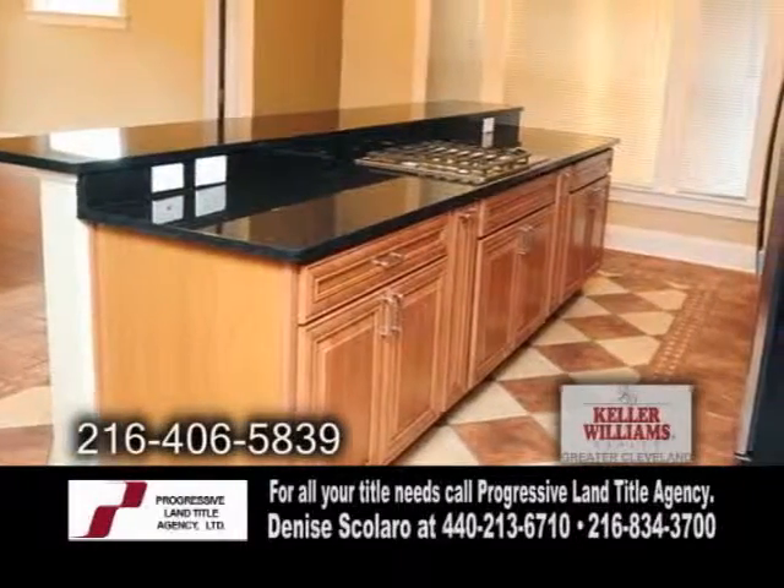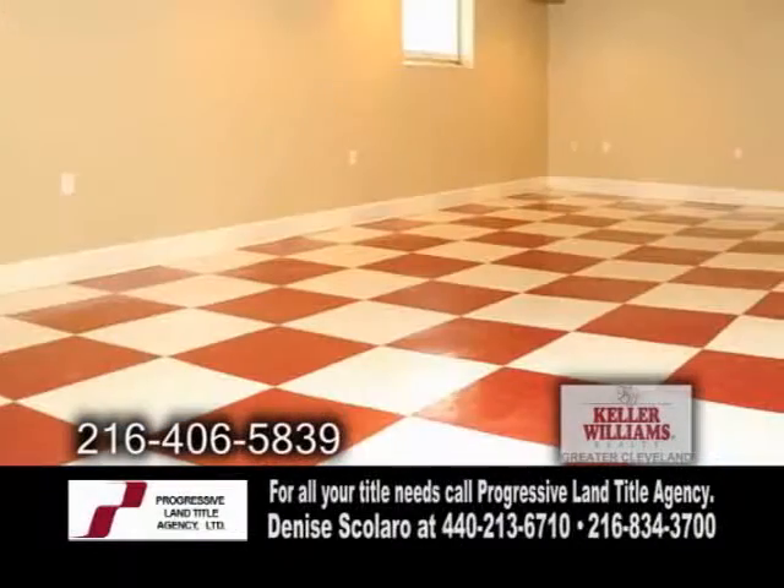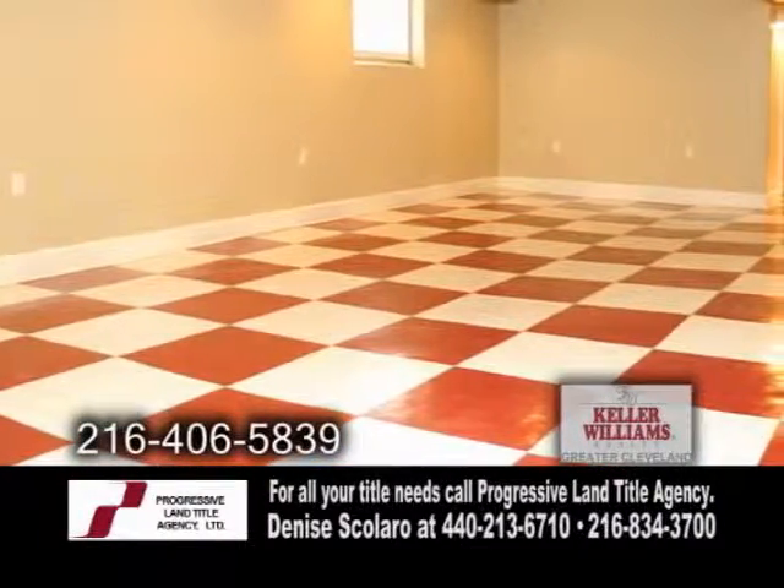The state-of-the-art kitchen offers granite countertops and energy-efficient appliances. The basement is finished and ready for you to entertain.